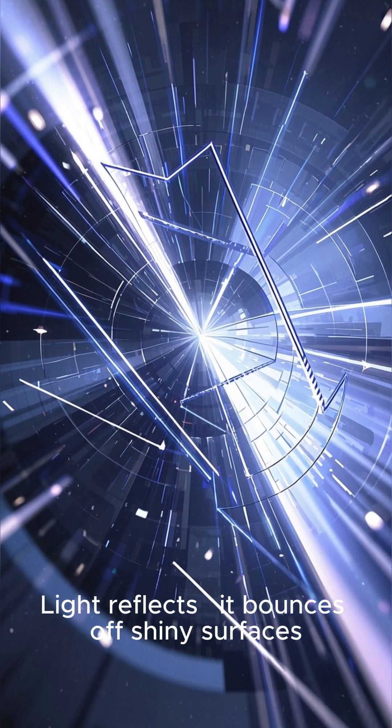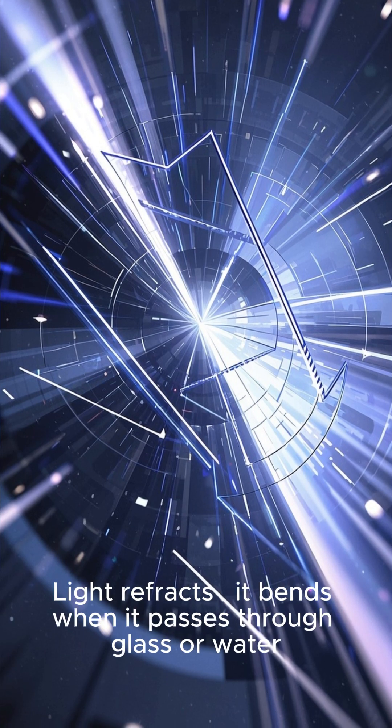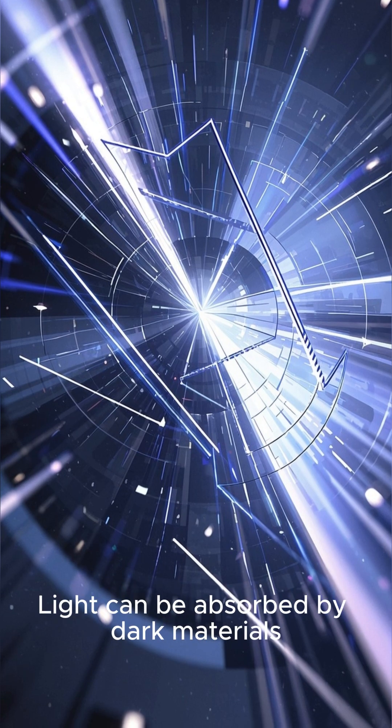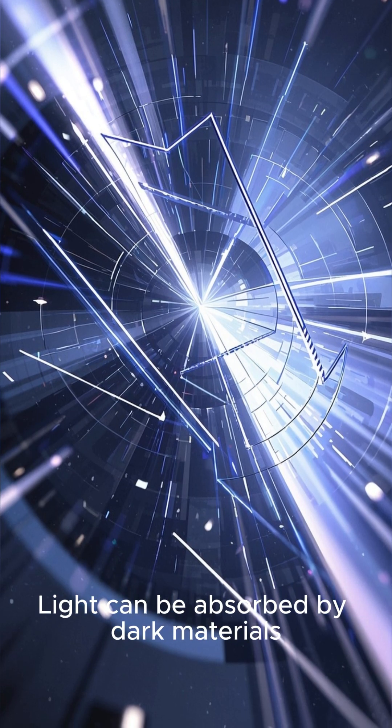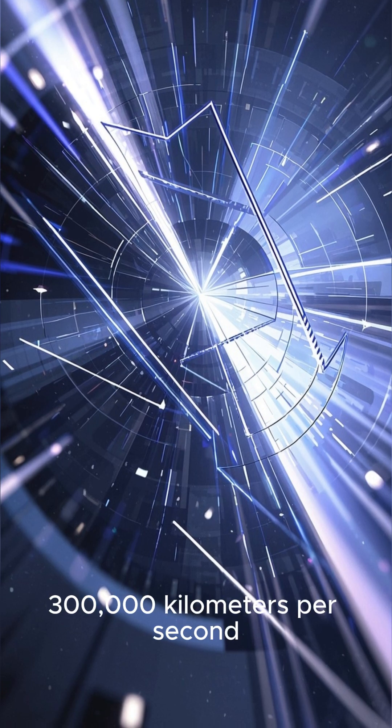Light travels in a straight line. Light reflects — it bounces off shiny surfaces. Light refracts — it bends when it passes through glass or water. Light can be absorbed by dark materials. And light travels very fast, about 300,000 kilometers per second.